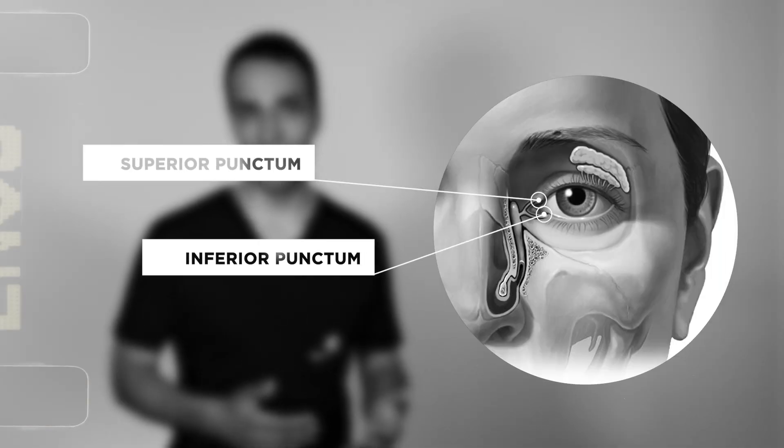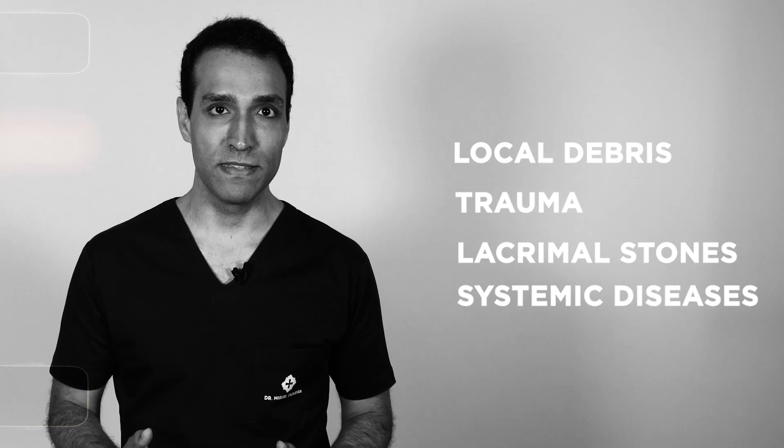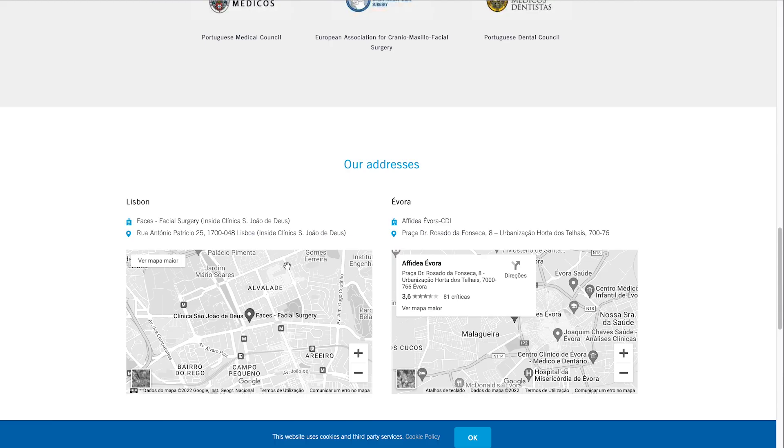So you've seen how tears are produced, how they are drained, and the management of drainage problems. This is part of a bigger topic called orbital surgery and oculoplastic surgery. Visit the FACES website at www.faces.pt and take a look at topics like orbital tumors and Graves' disease. I hope you liked the video — thank you for watching.